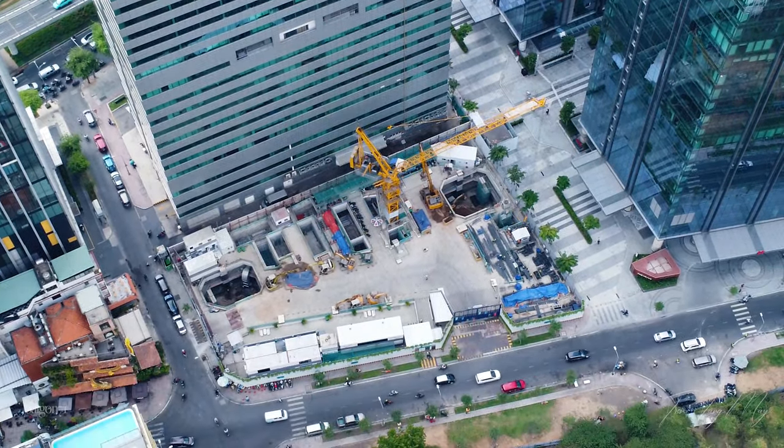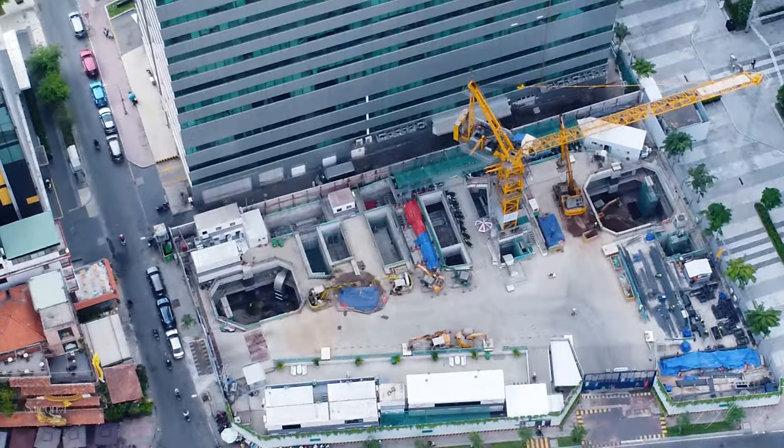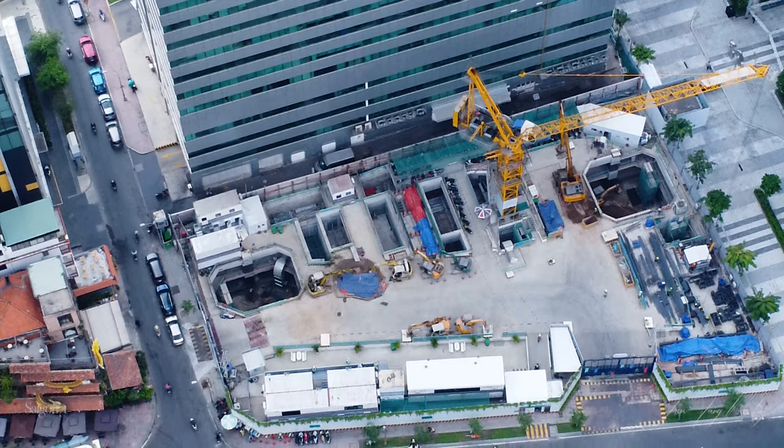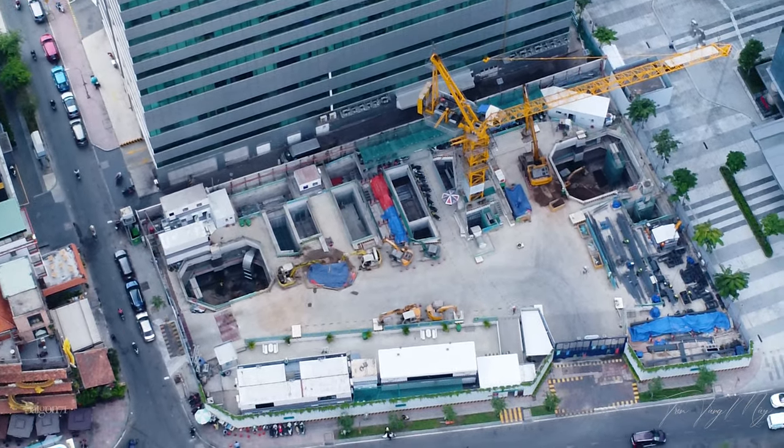Giai đoạn 2 của The Nexus là một tòa tháp cao 40 tầng nổi, 5 tầng hầm, mang tên Lotus Tower. Theo nhiều quan sát thì tòa nhà đang được thi công tầng hầm B2 với phương pháp thi công top-down.